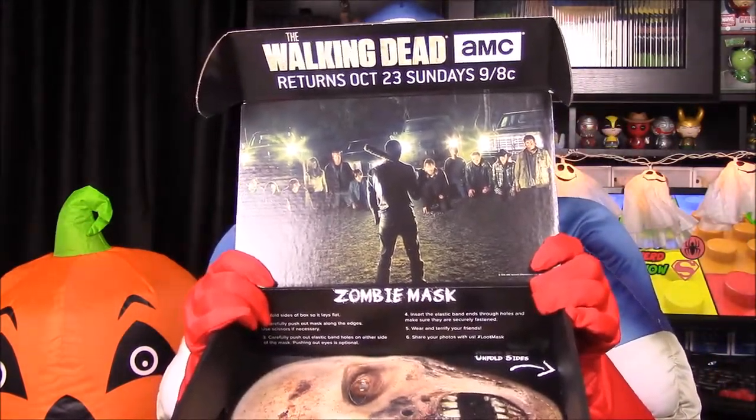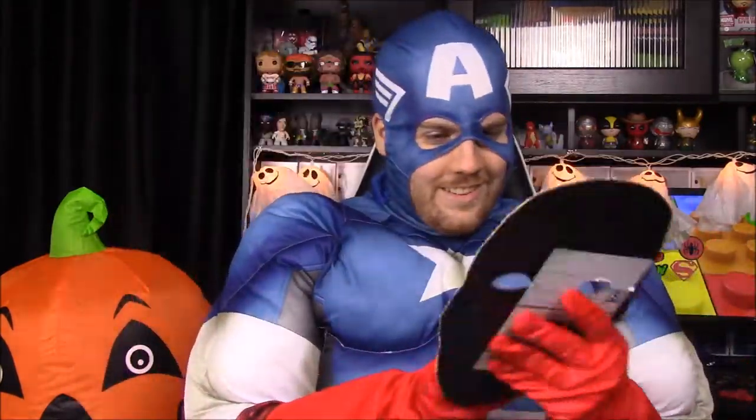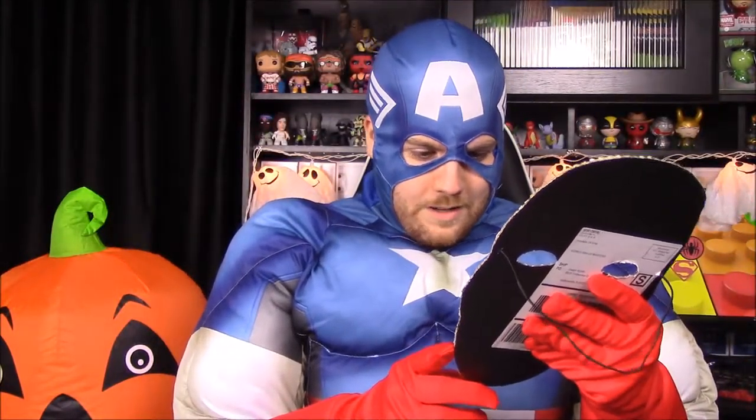The inside of the box itself is really creepy — the top has Walking Dead artwork, and the box itself is a giant zombie mask. I popped it out to show you — it's a zombie Captain America, which is really cool but very creepy. It'll probably be thrown away.